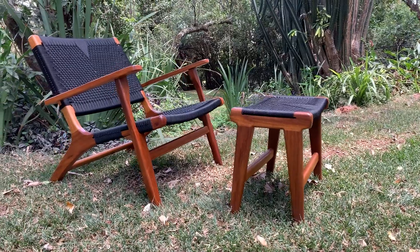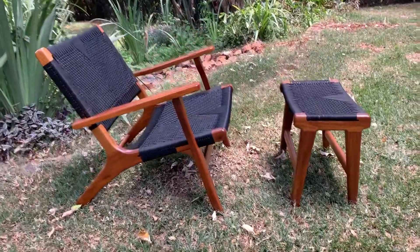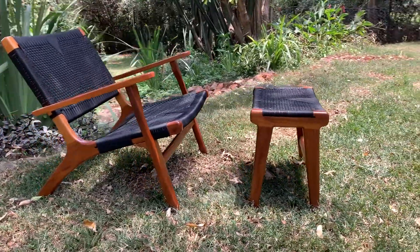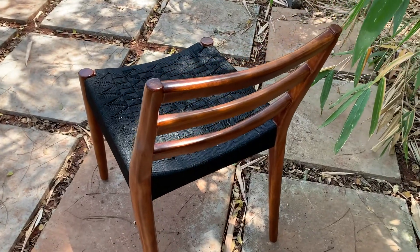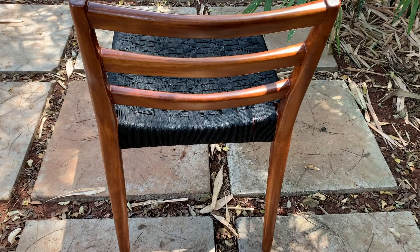We have these armchairs made in teak with this black intricate weave, and there's also a dining chair called the Holland dining chair that we did in another different type of intricate weave.